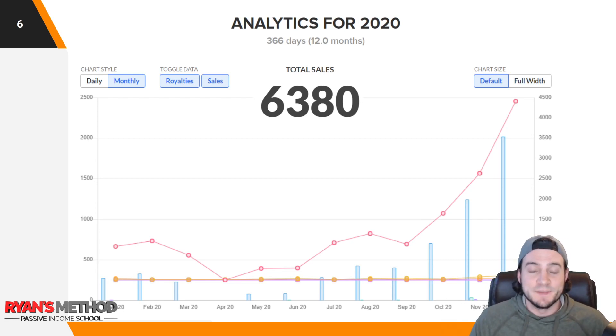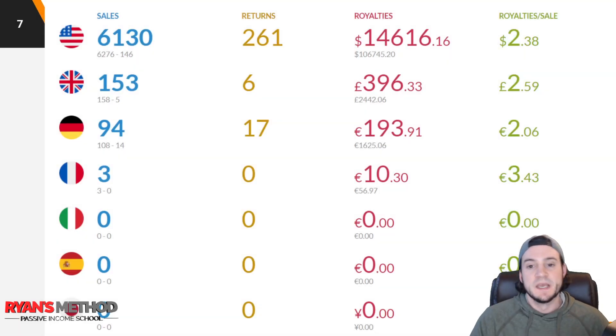I'll probably do a video talking about my Amazon Seller Central print-on-demand sales at some point — maybe this week, maybe next week. Subscribe if you want to see that. But you can see here I did 6,380 sales in total across all marketplaces. Here's a breakdown by marketplace.